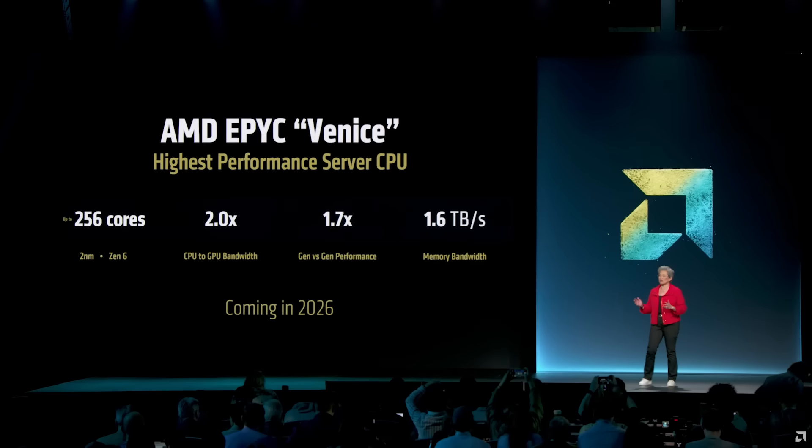The 2x CPU to GPU bandwidth is explainable by moving from PCIe 5 to PCIe 6 — nothing too interesting there. But the gen-on-gen performance number is what a lot of folks have been very interested in.